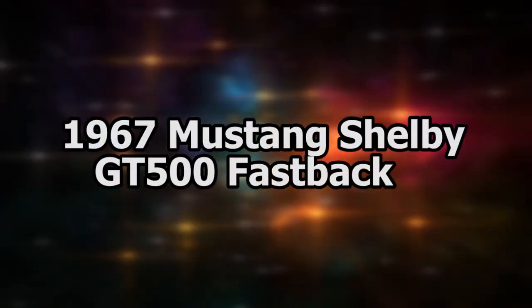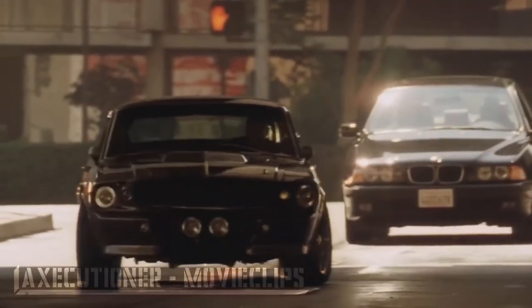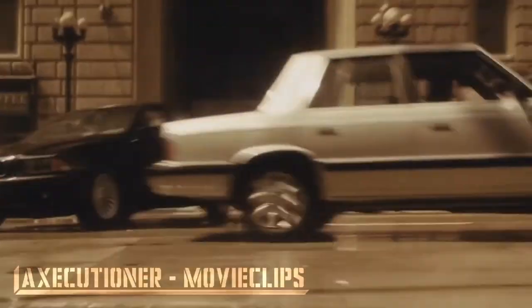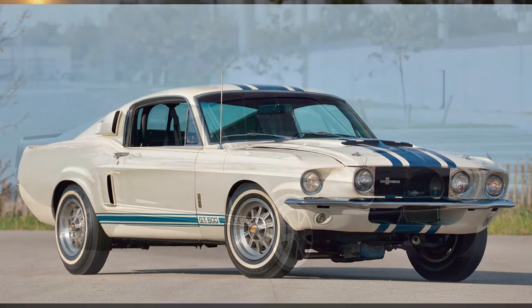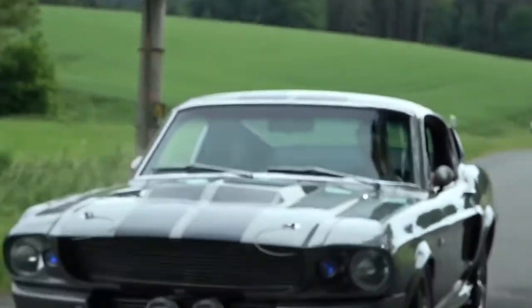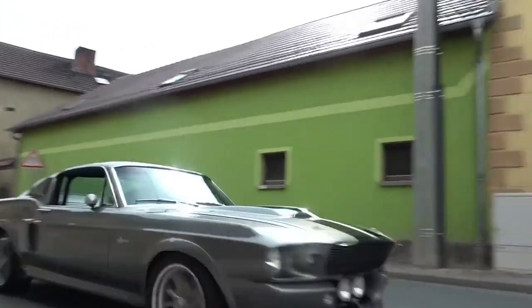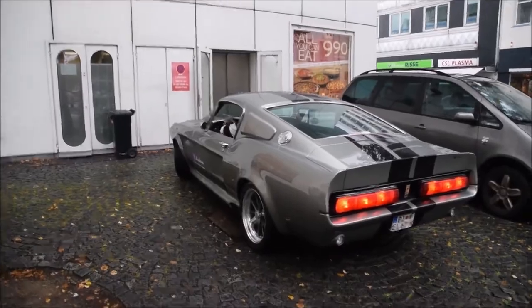Next we have the 1967 Mustang Shelby GT500. In the movie Gone in 60 Seconds, two different Mustangs were used and destroyed, both in the original and the reboot. The coolest car was the 1967 Shelby Mustang GT500, used for the 2000 adaptation starring Nicolas Cage and Angelina Jolie. Dubbed Eleanor in the movie, the car fetched $1.3 million at auction, setting a record at the time as one of the most expensive Mustangs in the world.